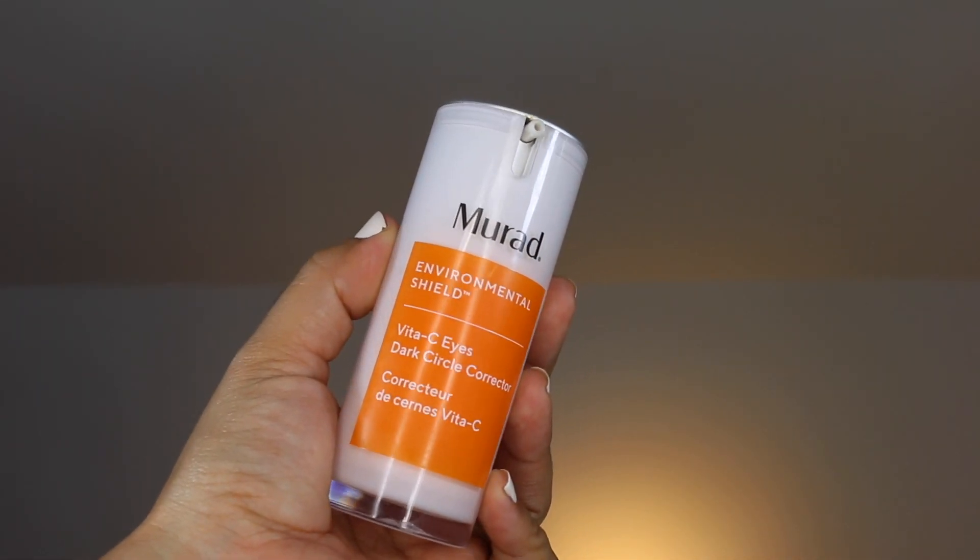For eye serums, I am still using the Murad Vitacy Eyes Dark Circle Corrector. Murad generously sent this to me during their launch. I love how the light-reflecting powder here is very finely milled — it's not glittery at all, it's very lightweight. Luckily, my dark under-eye circles haven't been too prominent, and I think it may have a lot to do with the fact that I've been using this morning and evening since I emptied out my Retinol Youth Renewal Eye Serum.